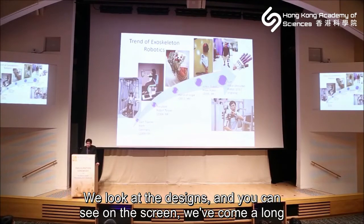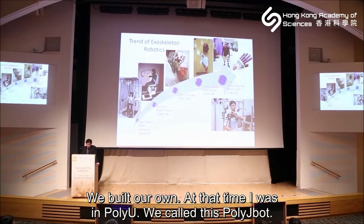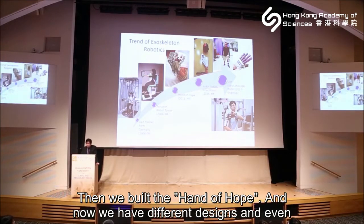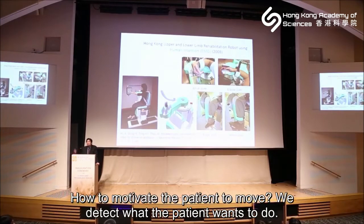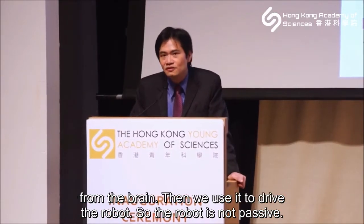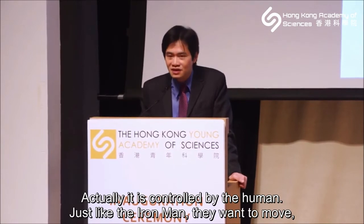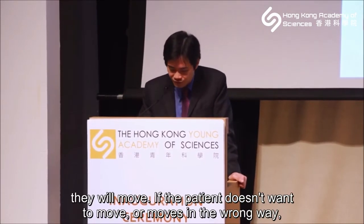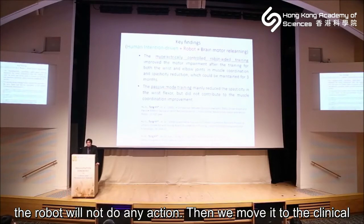Looking at the designs, we have come a long way since 2008. We started with German systems, then built our own at PolyU — we called it PolyU-Bot — then built the Hand of Hope, and now we have different designs including 3D-printed robot hands. The key design principle is motivation: we detect what the patient wants to do. Even after the hand is paralyzed, we can still detect signals from the muscle and brain to drive the robot — so it's controlled by the human, just like Iron Man.